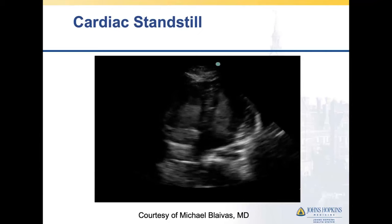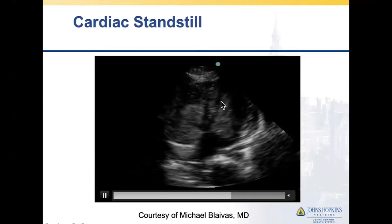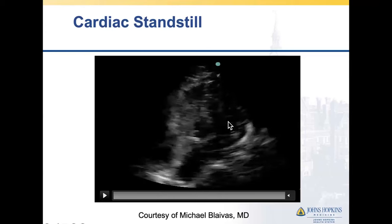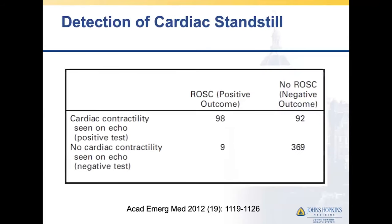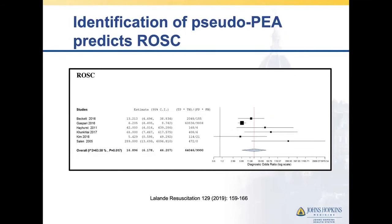What does cardiac standstill or true PEA look like? In this four-chamber view clip, there is no cardiac motion and we can also see organization of clot or thrombus in those ventricles. A meta-analysis confirms there is a very low incidence of ROSC when we see the absence of cardiac contractility, although it is not zero. Conversely, pseudo-PEA is much more favorable — a forest plot showing pseudo-PEA is very right-shifted as a marker that predicts ROSC.